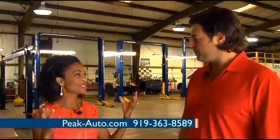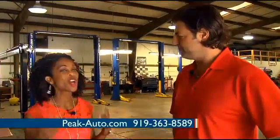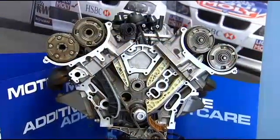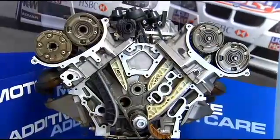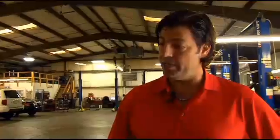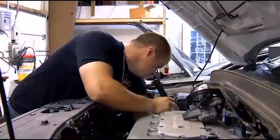We hear all the time in commercials and talk in this business about oil changing at 3,000 miles. Is that truly the case, or could it be different depending on what kind of car you have? 3,000 to 5,000 is kind of a rule of thumb for conventional oil, or with the Japanese manufacturers, their synthetic oil.